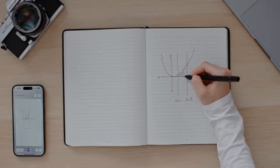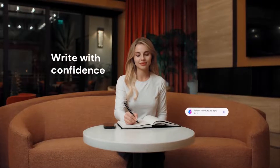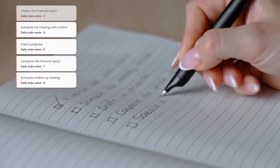Imagine jotting down a complex equation or a graph. Just as the ink dries, XNote steps in, delivering the answer. It's not just understanding, it's instantaneous insight. With tasks jotted, they are recognized immediately. Check one off, and it updates seamlessly.